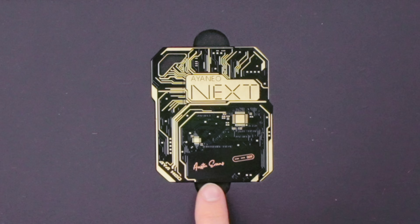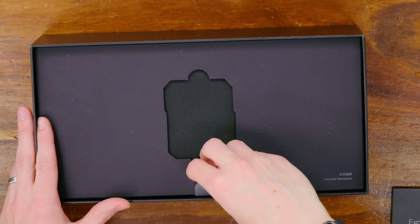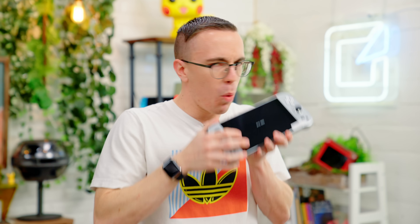Memorial nameplate, Aya Neo Next, Austin Evans. It's kind of cool. I'm a sucker for things that have my name on them. The reveal is... oh, that looks like a Switch.